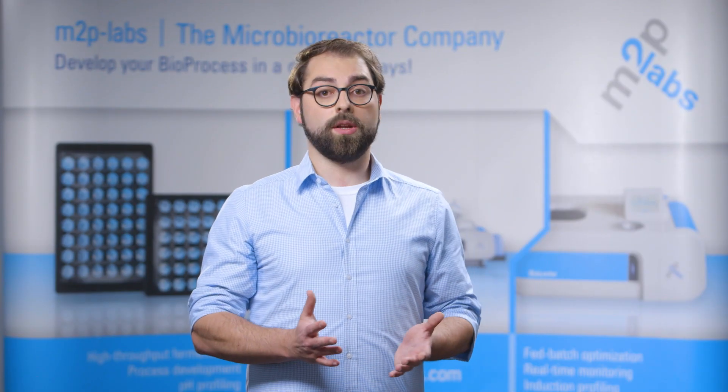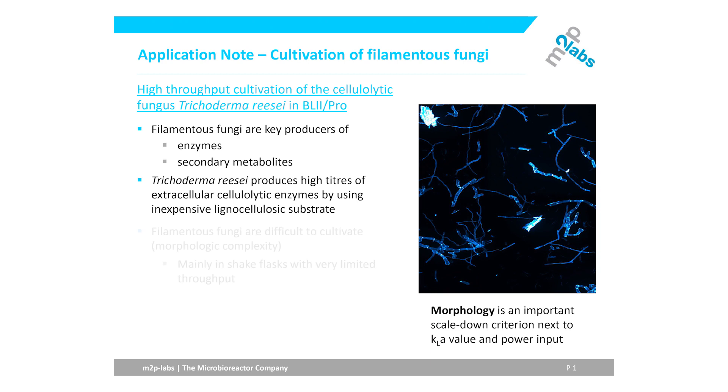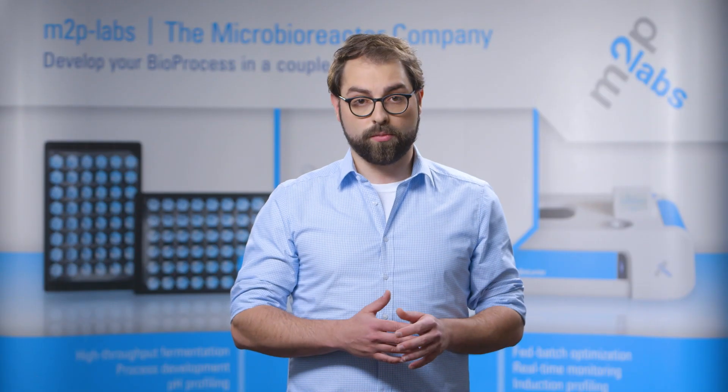But Trichoderma is only one example of industrially relevant filamentous fungi. They more and more shift into the focus of scientific interest. Yet their cultivation remains challenging due to their complex morphology, which is why screening processes are mainly performed in shake flasks with an inherently limited throughput. The bottleneck has hence shifted from GMO creation to clone cultivation and parameter screening.